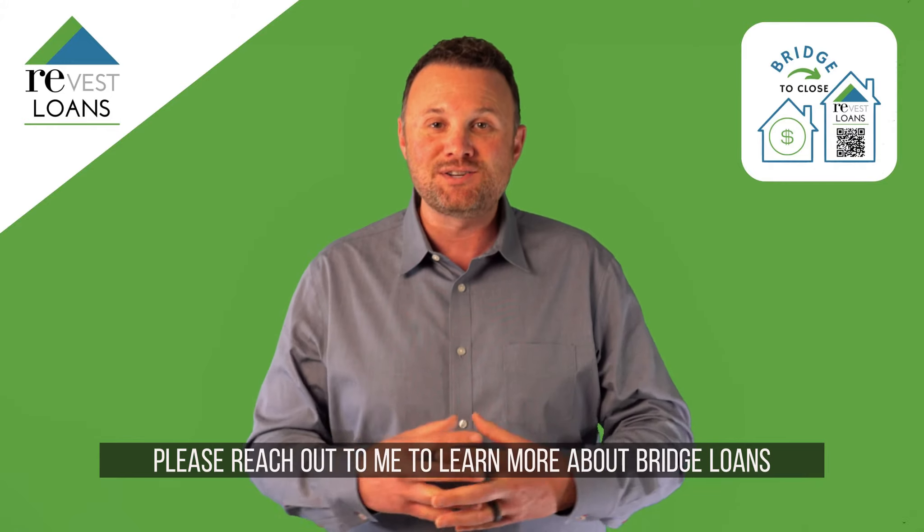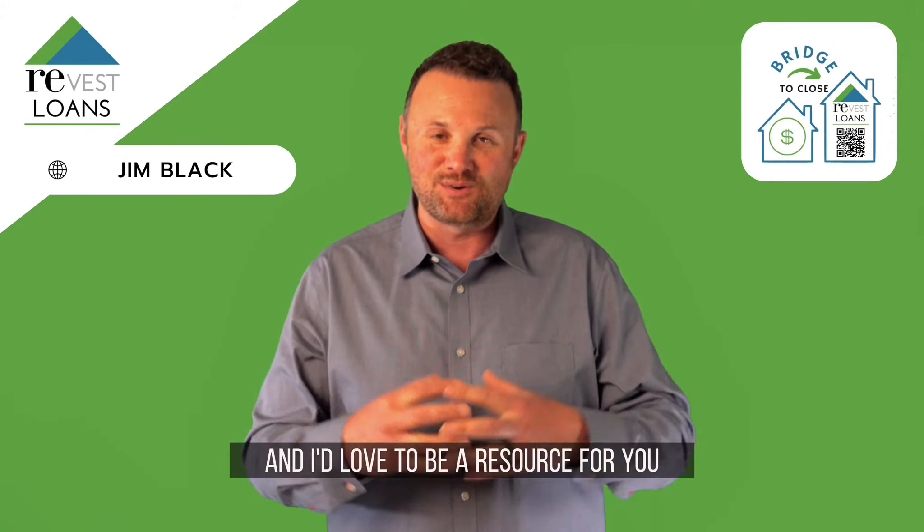Please reach out to me to learn more about bridge loans. We specialize in these, and I'd love to be a resource for you.